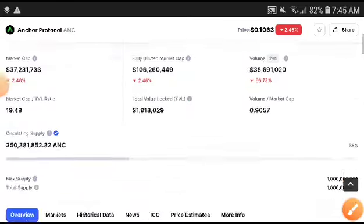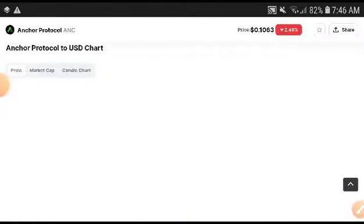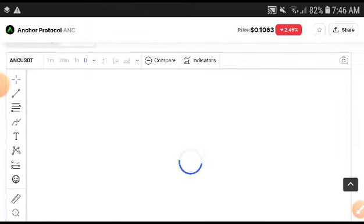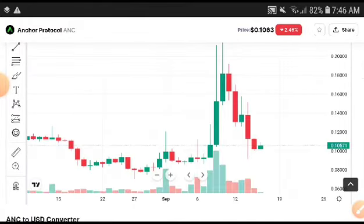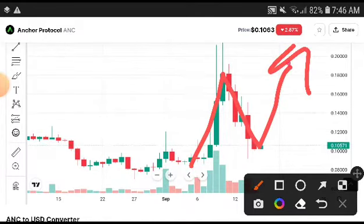But if you look at the Anchor Protocol condition right now, they are creating higher and higher positions. Remember, after creating higher and higher positions, they will definitely be in a pump position. So it is confirmed they will reach out again at 0.1800.